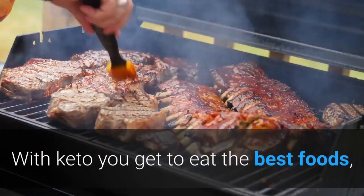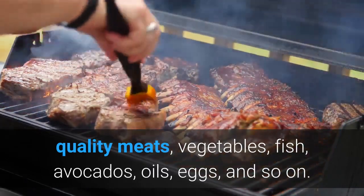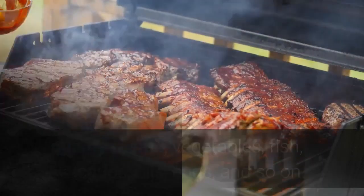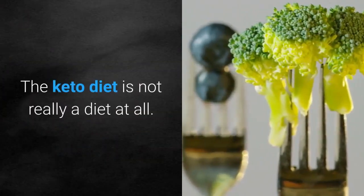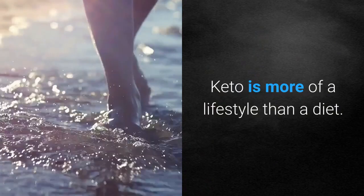With keto you get to eat the best foods: quality meats, vegetables, fish, avocados, oils, eggs, and so on. The keto diet is not really a diet at all — keto is more of a lifestyle than a diet.